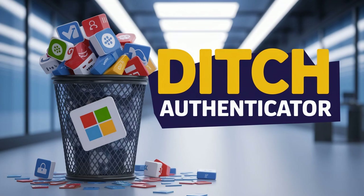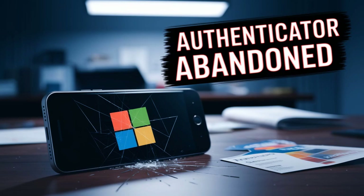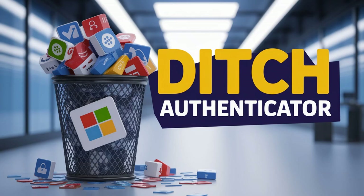That export typically gives you a CSV file — think of it like a little digital suitcase holding all your login details, ready to be unpacked by another password manager. Which brings us nicely to those other password managers, many of which even bundle authenticator features now.